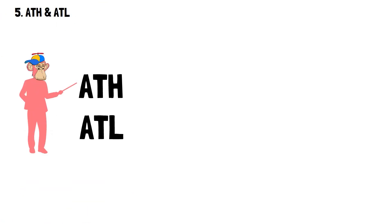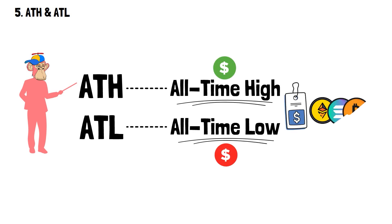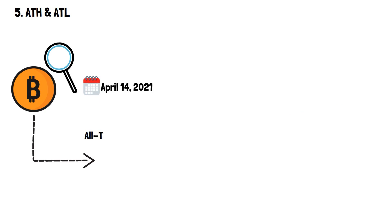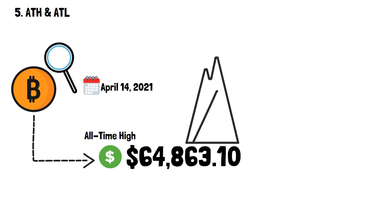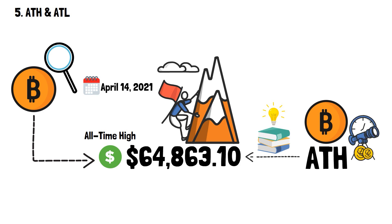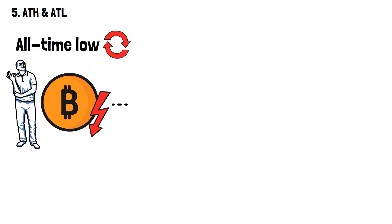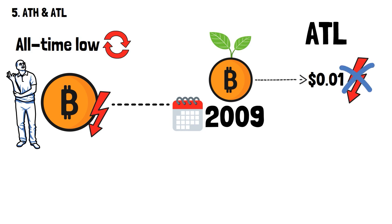Now, let's talk about ATH and ATL — all-time high and all-time low — which refer to the highest and lowest prices a particular cryptocurrency has ever reached. Looking at Bitcoin: on April 14th, 2021, Bitcoin reached its all-time high of $64,863.10, and has yet to reach such heights again. Bitcoin's all-time low is 1 cent, back in 2009 just after its inception — its value has never dropped lower.